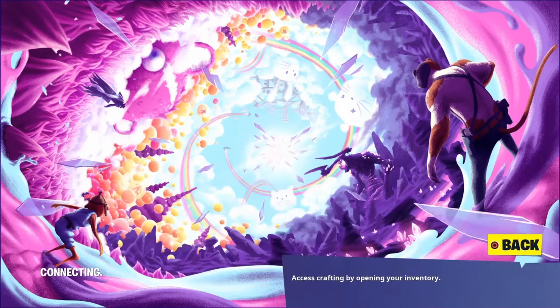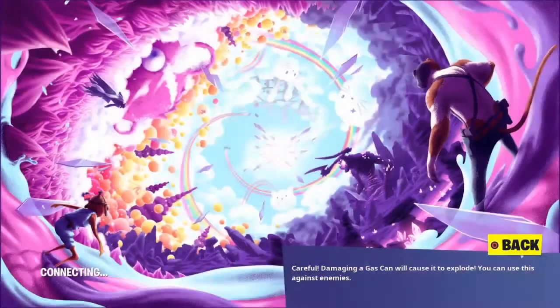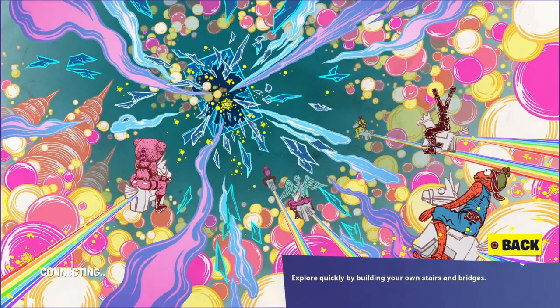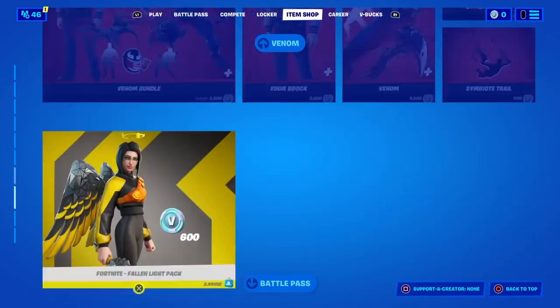That loading screen has Marshmello in it! I thought — wait, is that a new loading screen? Because it has Marshmello in it. Wow. Then in the mail skins you also get the Knock Knock loading screen, which doesn't have Marshmello on it, but the first one does. Wow, I did not realize that has Marshmello in it.